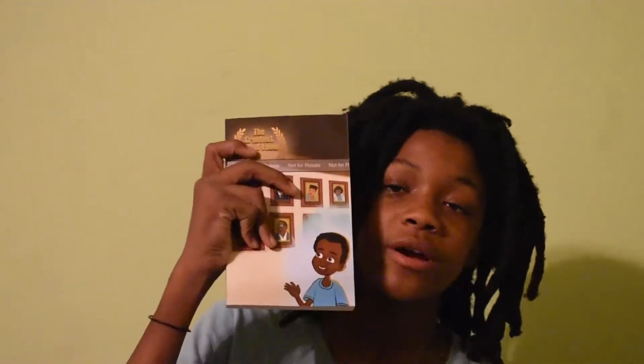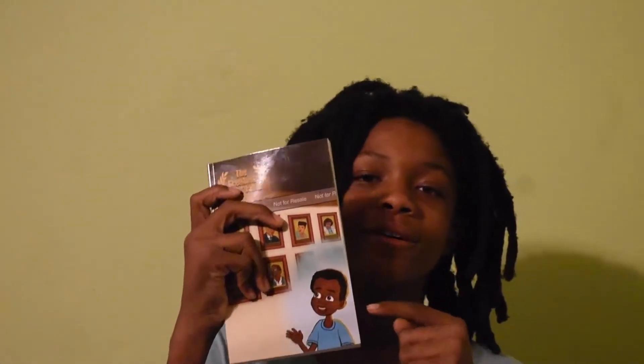This book is about a little boy named Braxton — that's him right there. He gets to go into the Greatest Hall of Fame and learn about historical Black figures. At the same time, he learns about himself. This book is similar to Marcus Jones in the sense that it is entertainment and adventure at the same time that it is history.